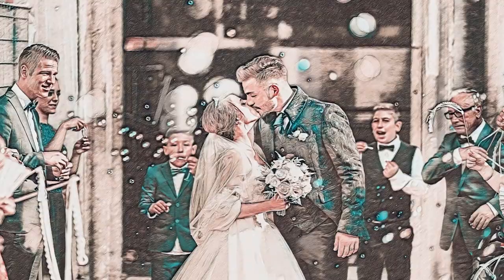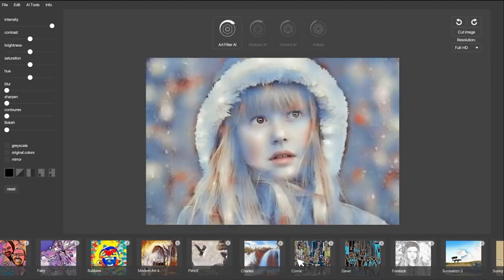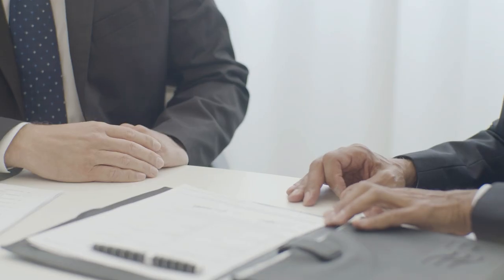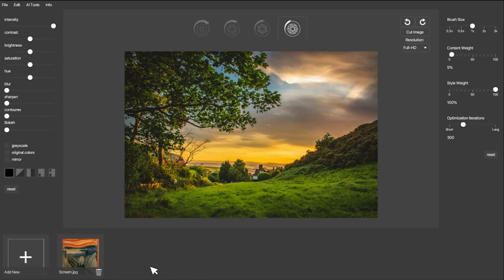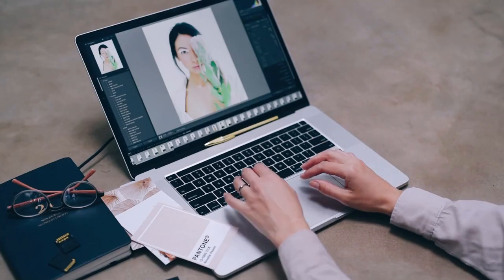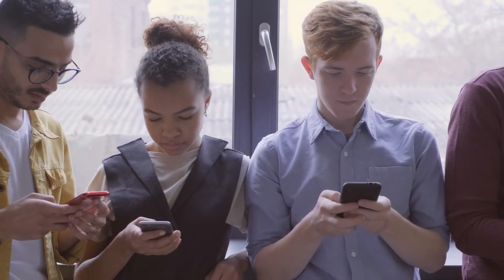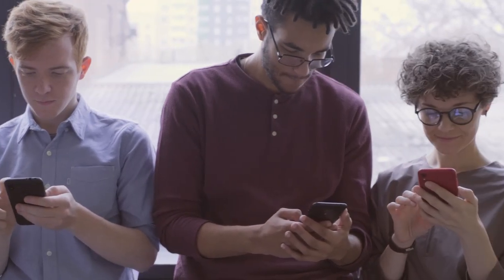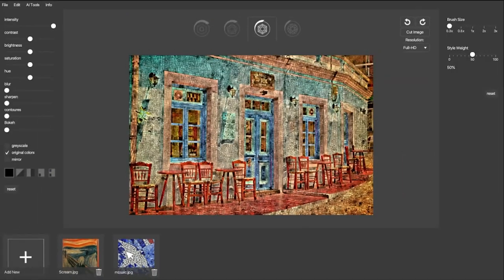Deep Artifx is here to turn your basic designs into jaw-dropping masterpieces with just one click. This AI-powered tool offers over 120 art styles that'll make your images stand out from the crowd. With more than 2 million global users and 200 million artworks created, Deep Artifx knows what it's doing. It's partnered with big names like Samsung, Huawei, and Globus. Deep Artifx doesn't just learn different art styles — it also refines your images. You can edit just the background or foreground, create your own art styles, and even design using your favorite artists' styles. You can also integrate filters and image technology into your apps with Deep Artifx API.